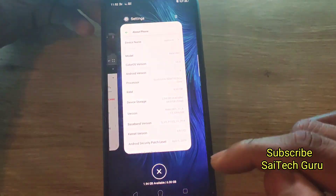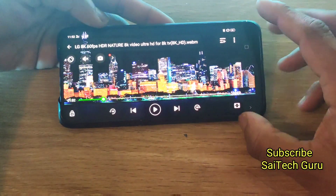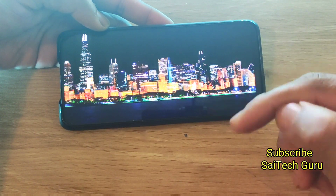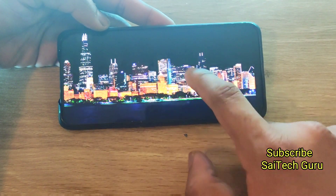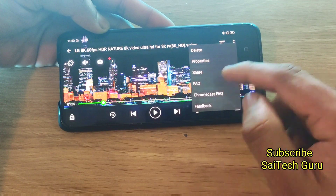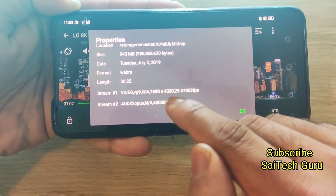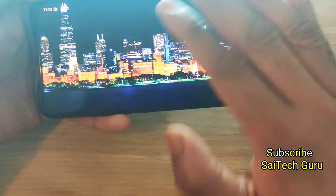Now let me open the 8K video. This is the same video which I used for the test on the Redmi K20 Pro. Let me show you the properties of this video so we get a clear idea of the resolution. As you can see, the resolution is 7680 x 4320 at 30 frames per second. So this is the 8K video.